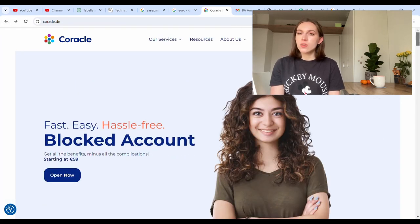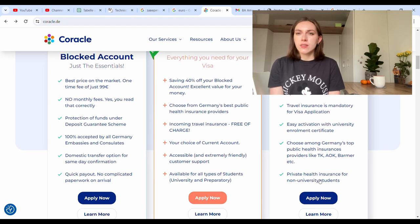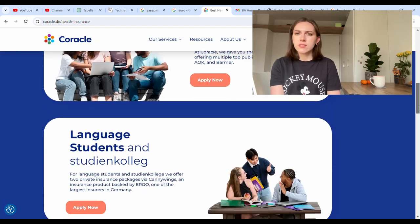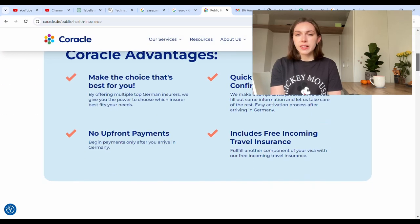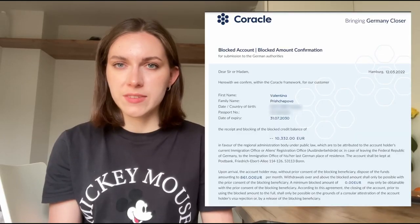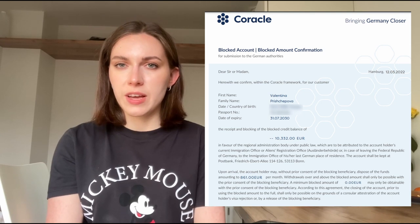In my case, two years ago it was around 10,000 euros; right now it's a bit higher because of inflation — around 11,000 euros. When you transfer your money to this company, they will send you by email or by post a certificate confirming you have the Blocked Account. You need to print it and have it with you when you apply for your visa.